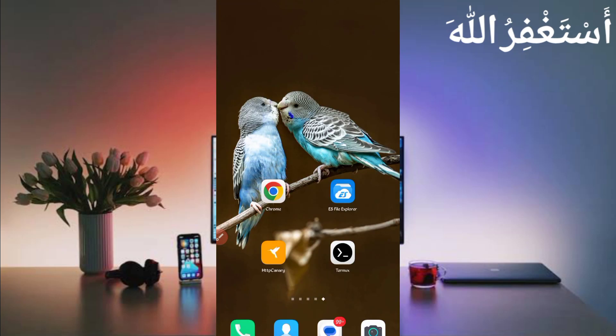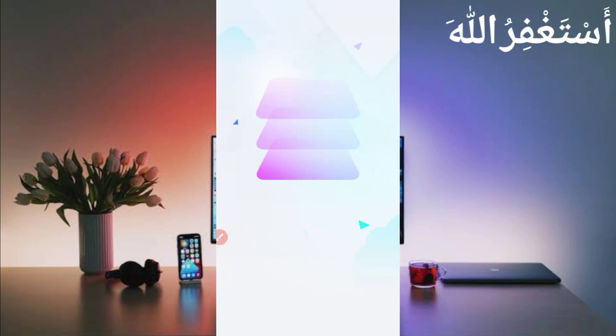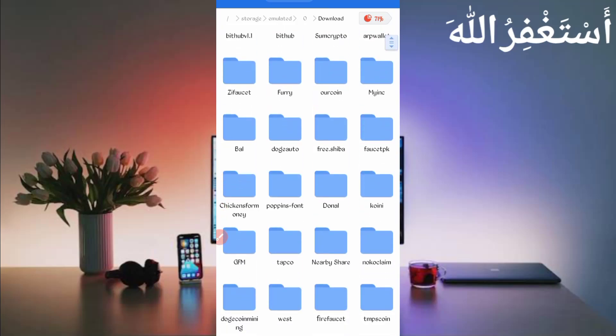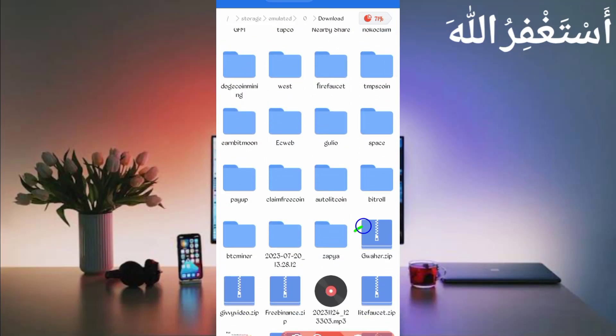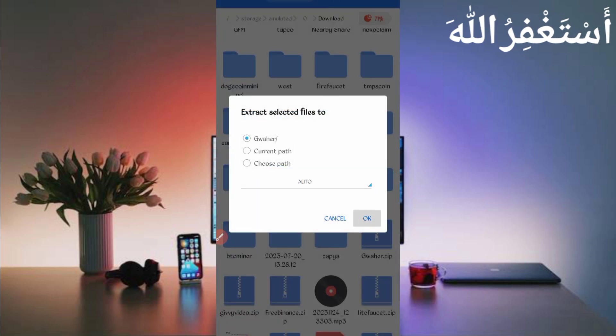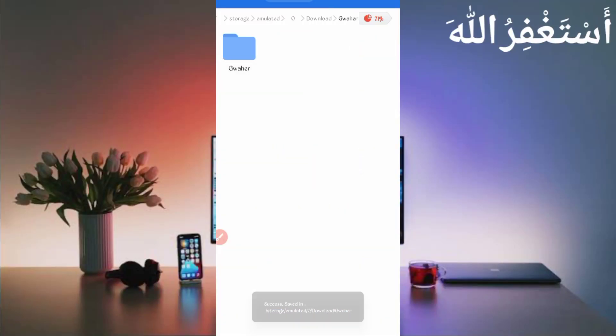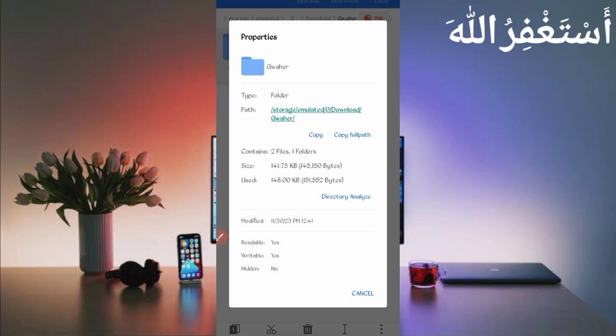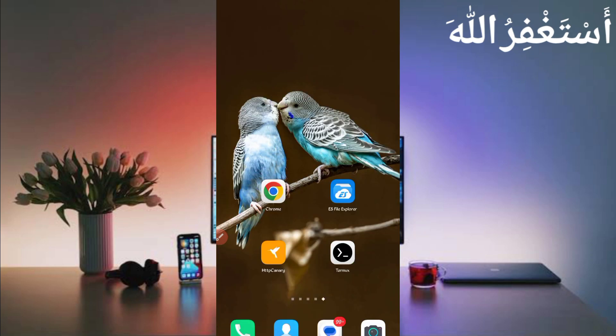After downloading the script, open any file explorer app — I use ES File Explorer, but you can use MT Manager or others. Go to the download folder where you downloaded the script file. You'll see it in ZIP format, so long-press on the script file, click More, then click Extract and click OK. The script file is extracted successfully. Open the folder, long-press it, click More, click Properties, then click Copy Full Path — the script location is copied. Now open Termux.